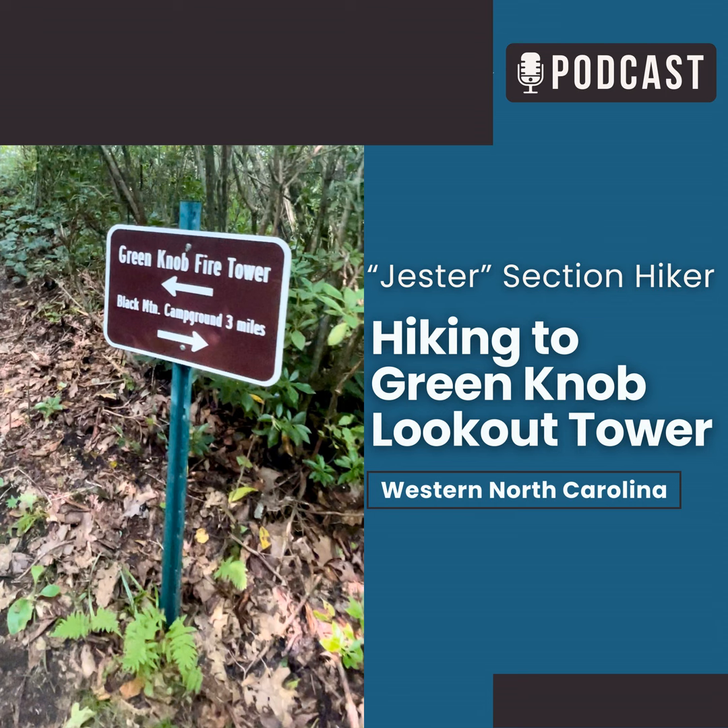Subsequent harsh weather and vandalism have taken their toll on the tower and its cab again, slowly deteriorating. Further restoration efforts involving the FFLA, the USFS, and Burnsville Historical Society are planned to continue the preservation of the tower. The tower sits just south of the highest contour on the USGS quadrangle and therefore is not at the exact summit. The highest ground on the mountain is in the brushy area about 100 yards north of the lookout, and the peak's exact elevation isn't known, but it likely isn't much above 5,080 feet.